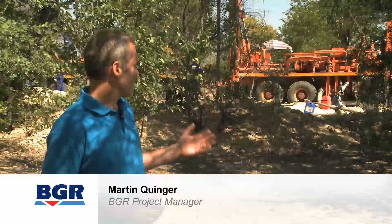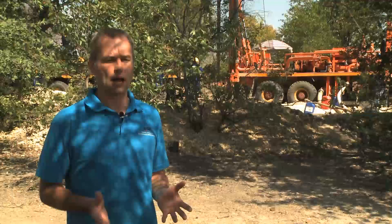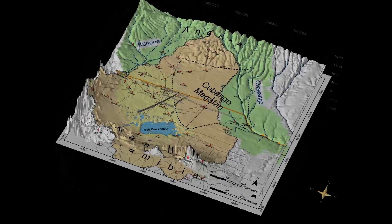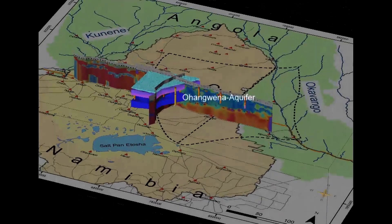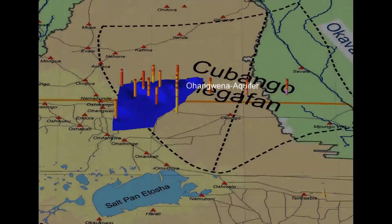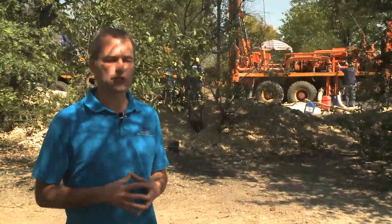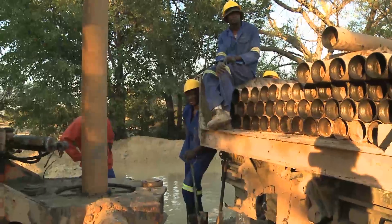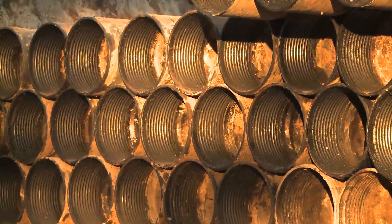Behind me we see the works of our second borehole that we currently drill. It's a set of boreholes up to 350 meters where we tap the so-called Ohangwena II aquifer. This aquifer was discovered in the frame of our joint project and it has a very high potential. We are now seeking to set up a test-well field consisting of three to five boreholes, on which we can prove the long-term sustainability of abstraction from the aquifer, also for bulk water supply. This drilling work is co-financed by the EU and the Society for International Cooperation, GIZ.